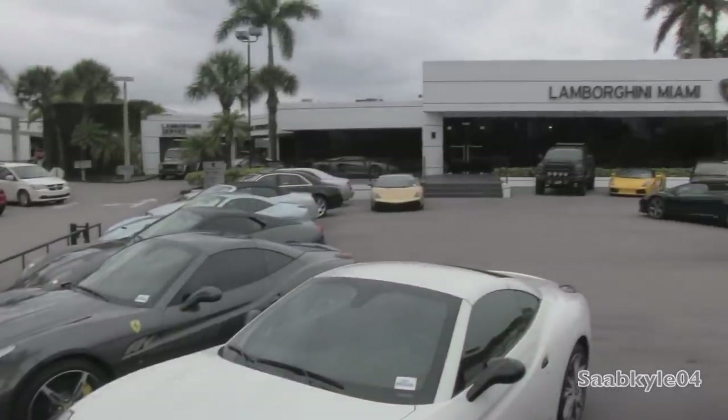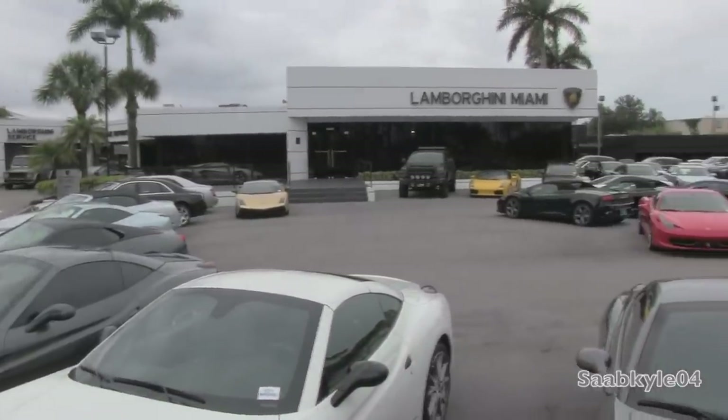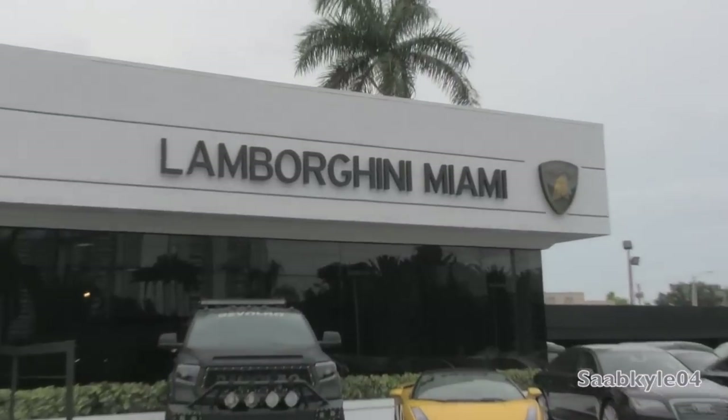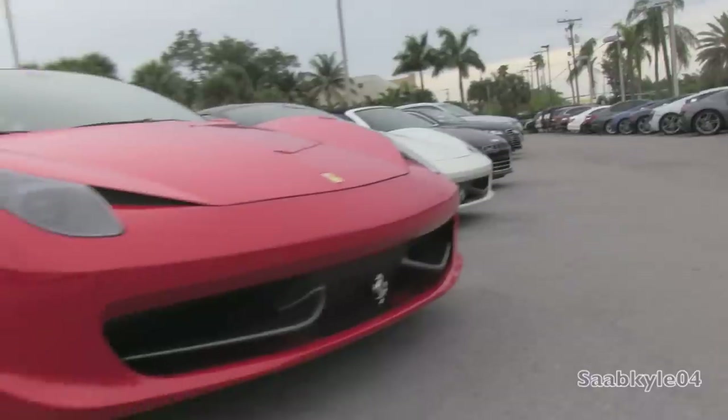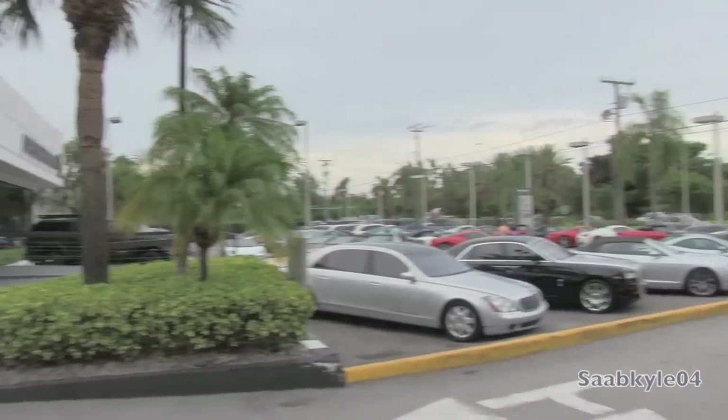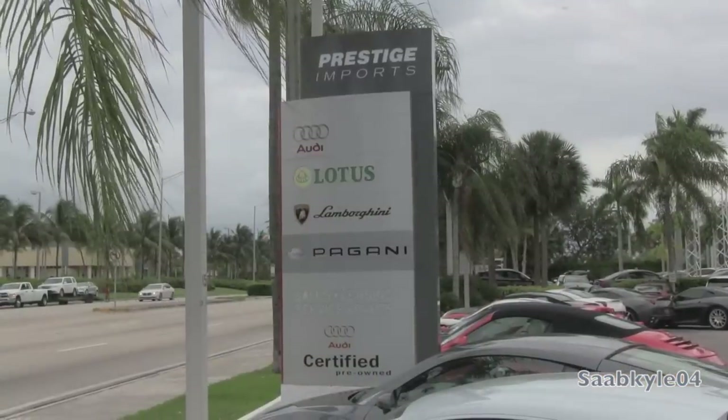Before we begin, I'd like to take a moment to extend a big thanks and special shout out to Prestige Imports Lamborghini Miami, located in Miami, Florida, for allowing me to come down and film and providing the Koenigsegg featured in today's video. For more information about any of the other super cool exotics in their inventory, check out the link in the description box below.